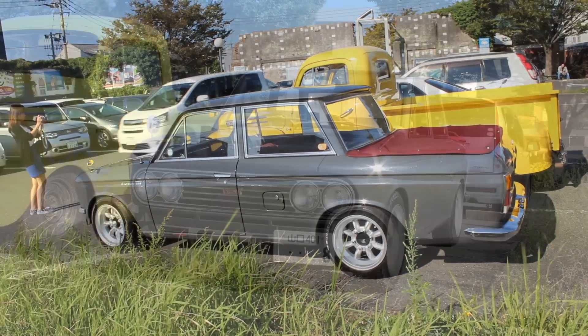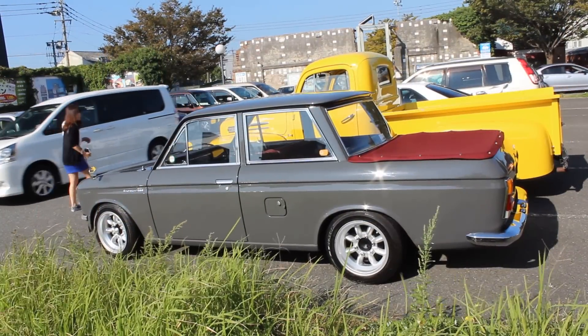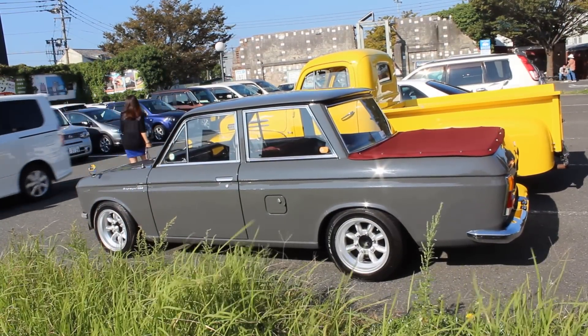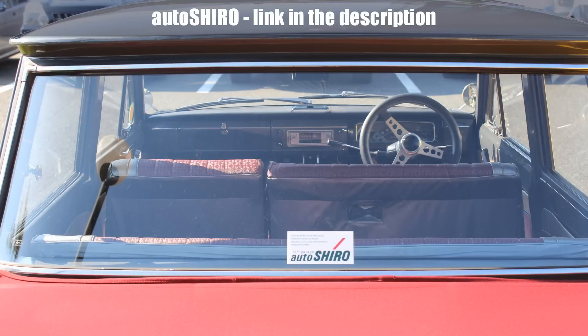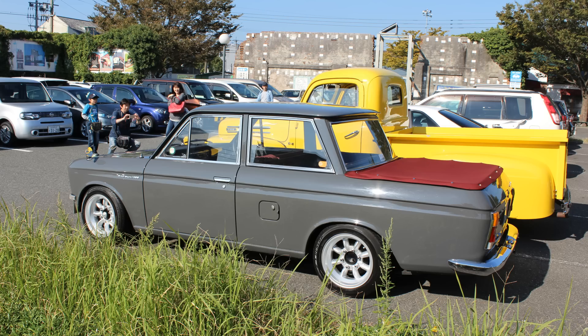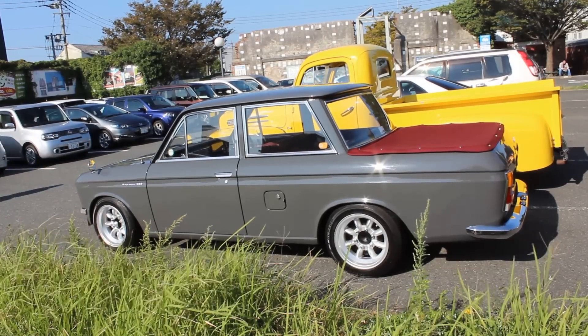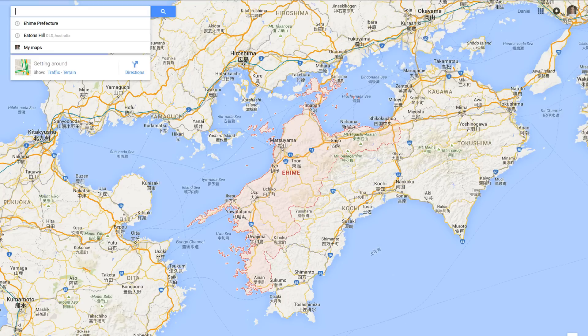I did a little bit of research and quickly came upon the Autoshiro website. I found Autoshiro because there's a sticker on the rear glass — there it is. On their blog, which is absolutely fantastic — you can spend quite a bit of time there — there are lots of photos of them restoring classic old Datsuns. They do a darn good job by the look of it. They're located in Ehime Prefecture, absolutely one of my favorite places in Japan.